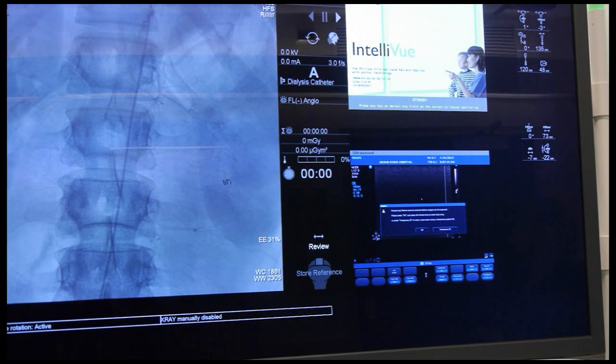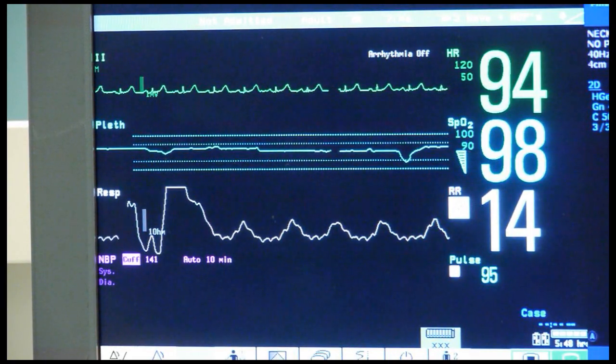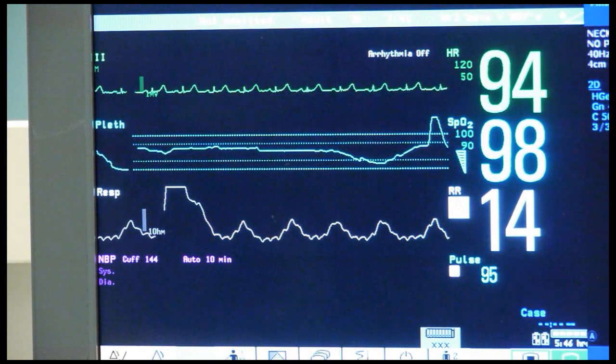Seriously though, we can see much more detail on the images with the new machine and therefore we can treat more complex conditions. This all adds up to more effective treatment for patients.